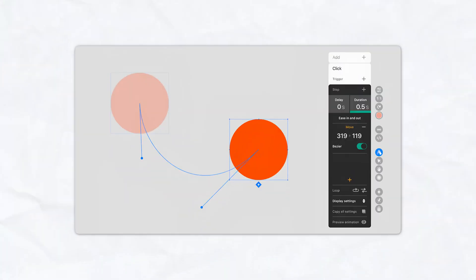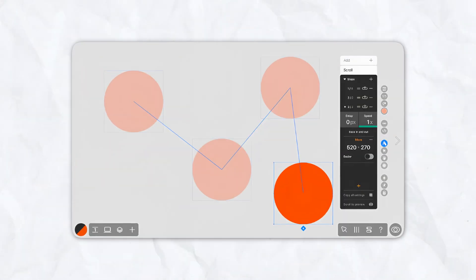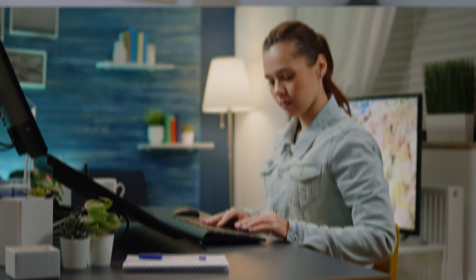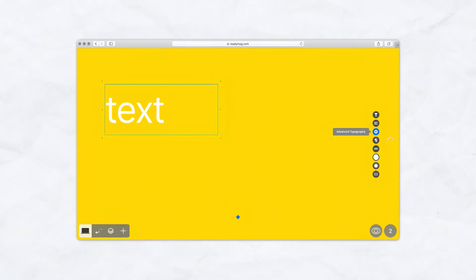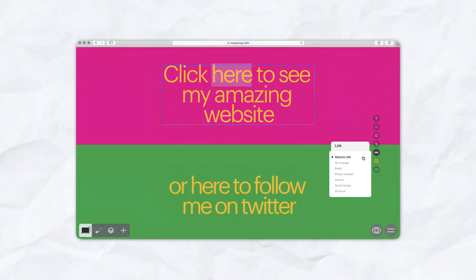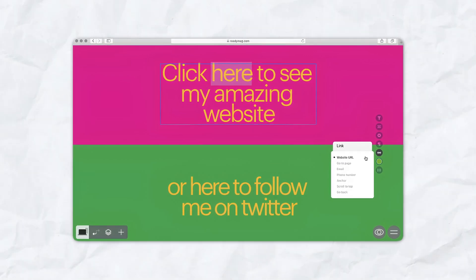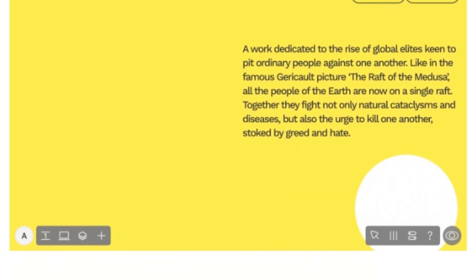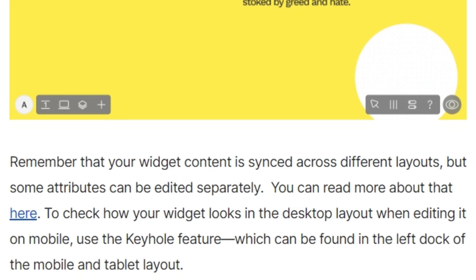Animations and interactivity: ReadyMag excels at creating animated and interactive websites. You can add animations, scrolling effects, hover interactions, and more to make your site stand out and engage visitors. For typography and design, ReadyMag offers advanced typography features, custom fonts, and flexible layout tools for professional design-focused websites. Responsive design: while ReadyMag gives you full control over the desktop version, it also offers tools to ensure your design is responsive and looks great on all devices, including tablets and smartphones.